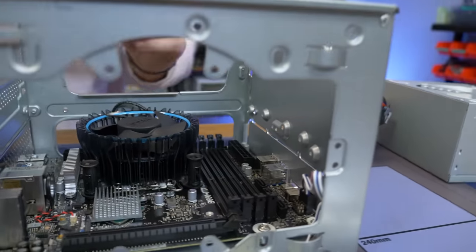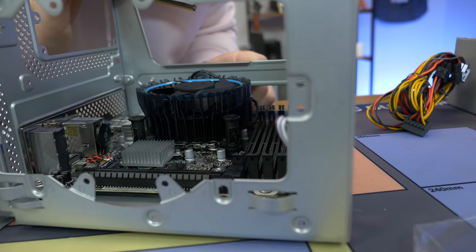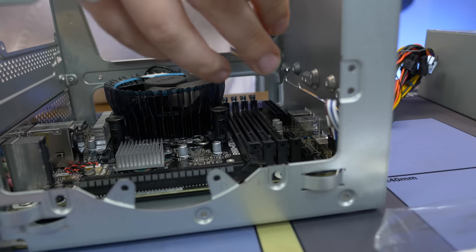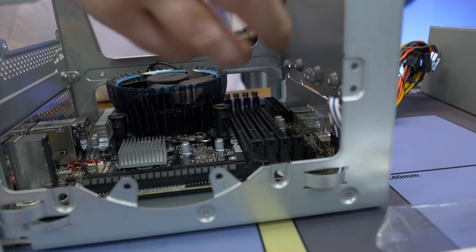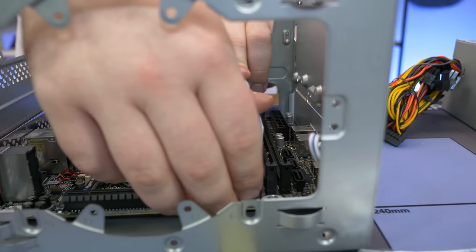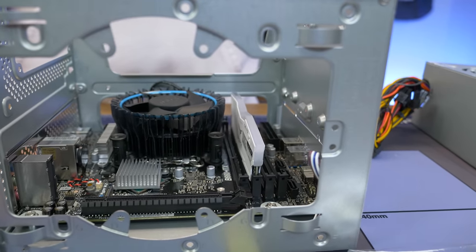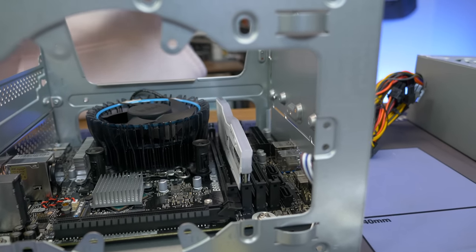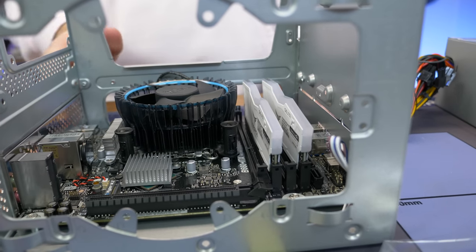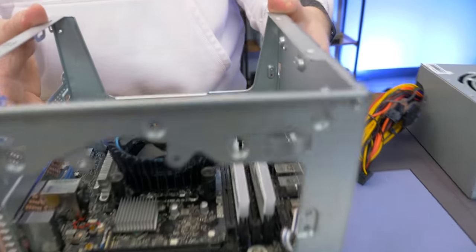We're going to install the RAM in slots two and four — usually the furthest towards the 24-pin. Make sure the slot lines up with the notch. Out of curiosity, could you get this in DDR5? No — it's only DDR4. They also have an AM4 version of the DeskMeet so you can go Ryzen if you want to. We went B660 because it was the newest platform and the price was about the same — the whole kit without RAM was $180.